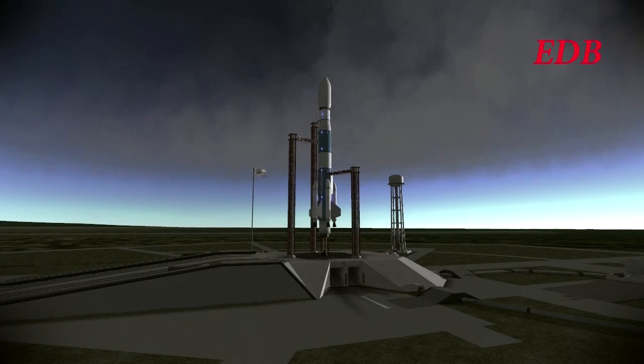On a beautiful day at the Cape here, we are getting ready for launch in T-minus 20 seconds. T-minus 15, 14, 13, 12, 11, 10, 9, 8 — ignition sequence start.